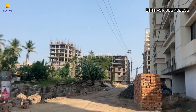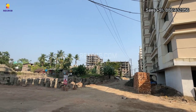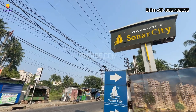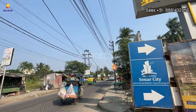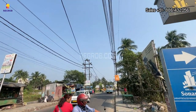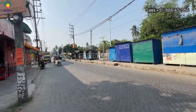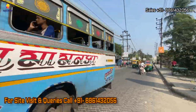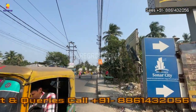Devlok Sonar City is located at a prime location with good connectivity to important areas in the proximity, such as EM Bypass and Sonarpur. It is one of the most spacious housing societies in the South Kolkata region. If you are interested in booking a flat, please contact our sales team at the given number, and do subscribe to our channel for the latest real estate videos and updates.